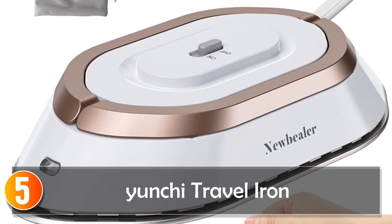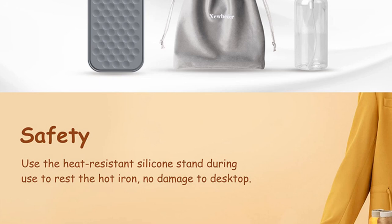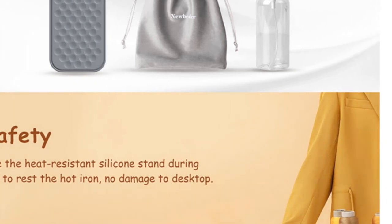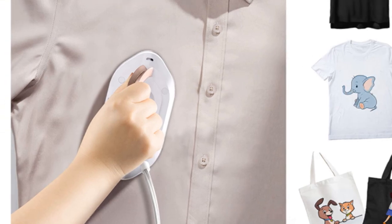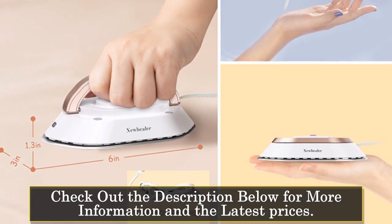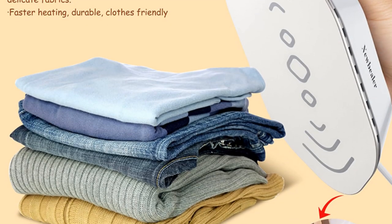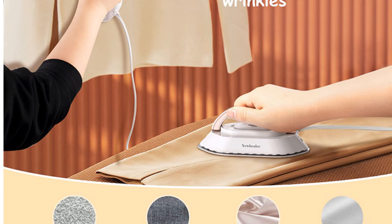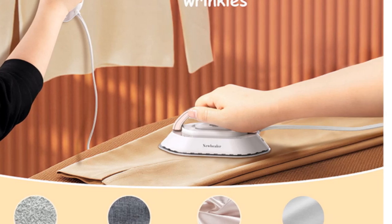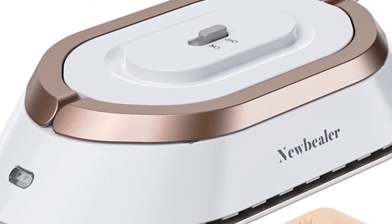Starting at number 5, the Yunchi Travel Iron. The Yunchi Travel Iron combines simplicity with effectiveness. With a preheating time of just 30 seconds, it's your go-to for quick ironing needs. The dual-voltage feature makes it versatile for international travel, and the ceramic-piece heating ensures even and consistent heat distribution. Operating at 130–140 degrees Celsius, this dry iron is gentle on fabrics while effectively removing wrinkles.